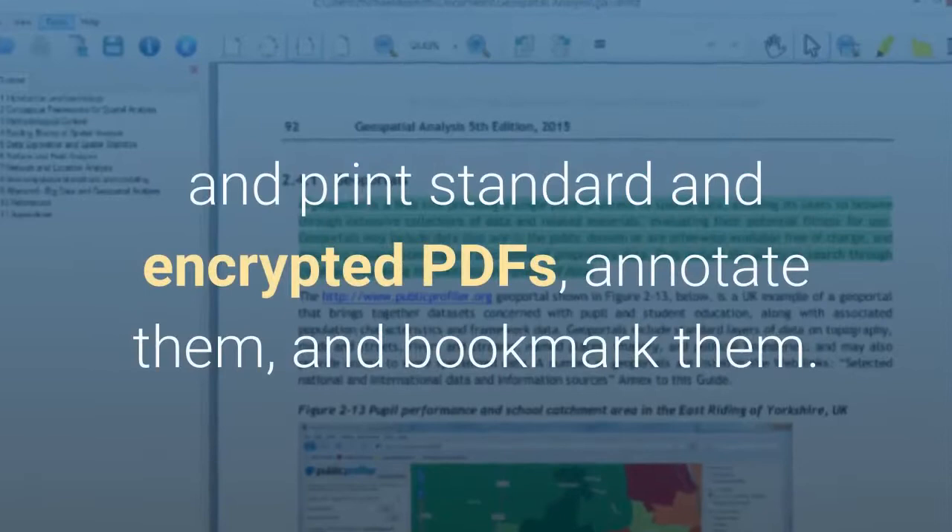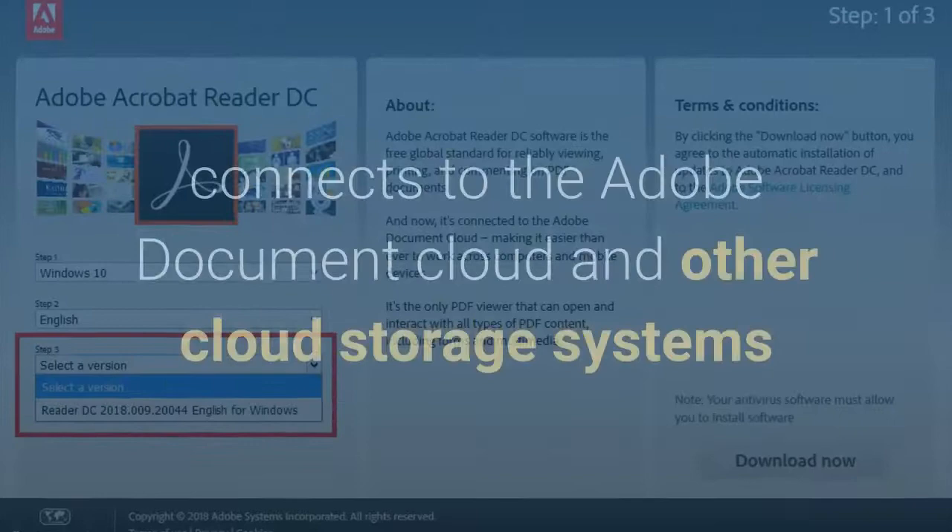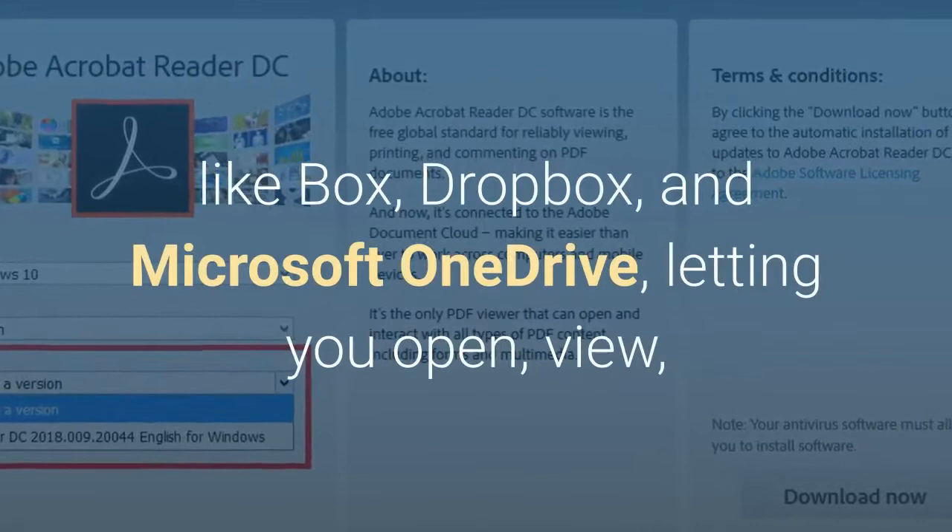Number 2. Adobe's free PDF reader, Adobe Acrobat Reader DC, connects to the Adobe Document Cloud and other cloud storage systems like Box, Dropbox, and Microsoft OneDrive, letting you open, view, share, and comment on PDFs from anywhere and on any device you want.